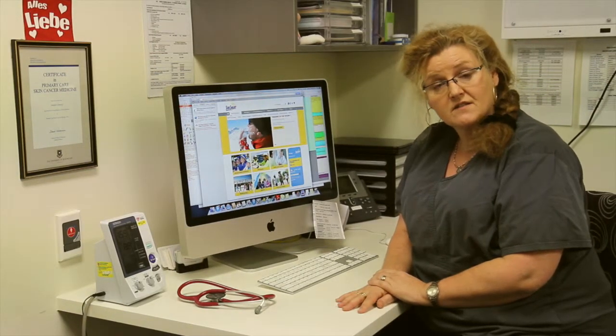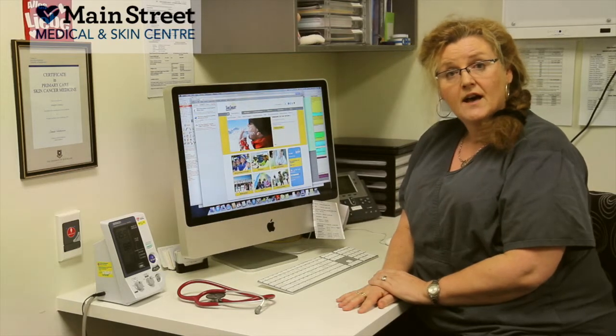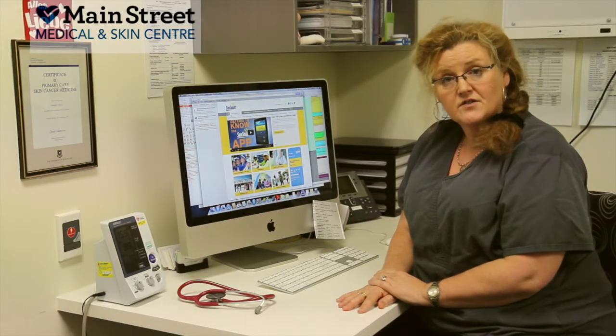Did you know that our skin is the largest organ of our body and growing up and living in a harsh Australian climate, over the years we're exposed to damaging UV light which can actually cause abnormal skin cells and lead on to skin cancer.